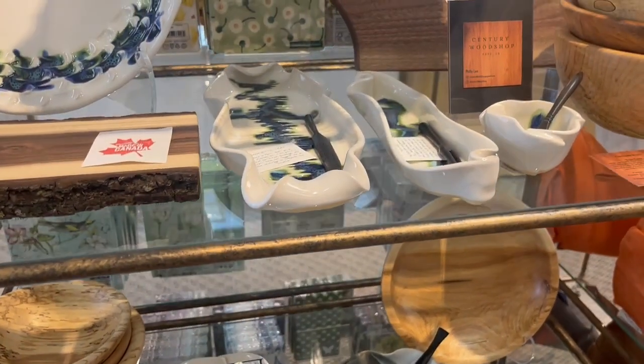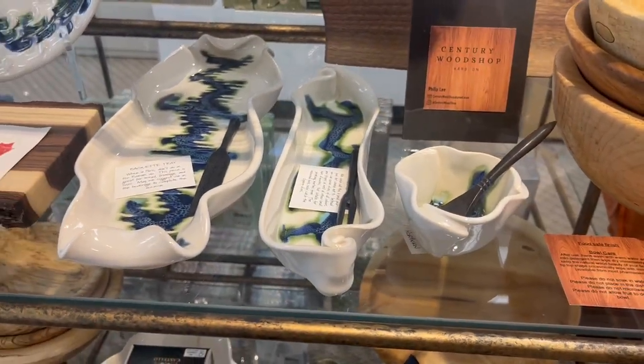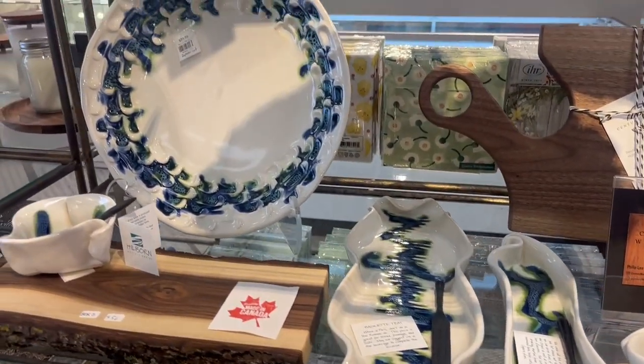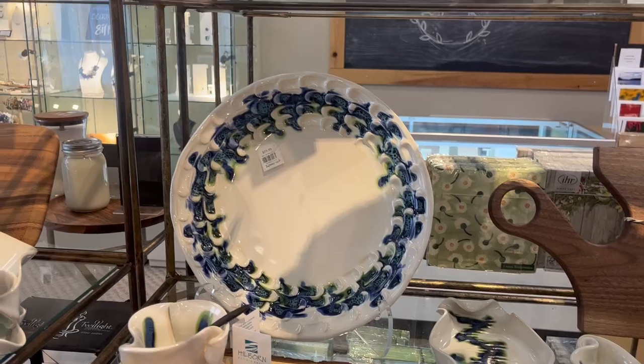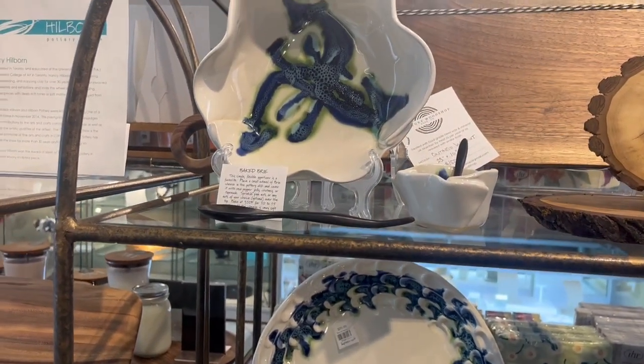We also have a few pieces in this gorgeous northern lights pattern. We have a little tiny pot, the olive dish, the baguette tray, and this beautiful wavy plate that's actually a two-piece set — really pretty — as well as the brie baker in that style.